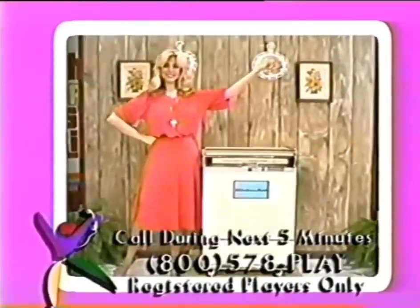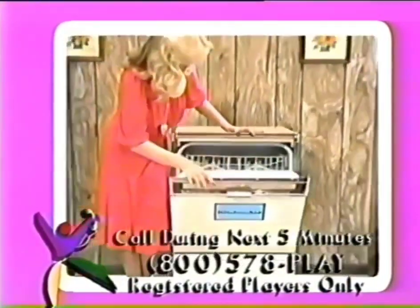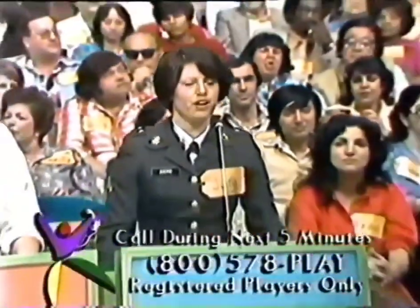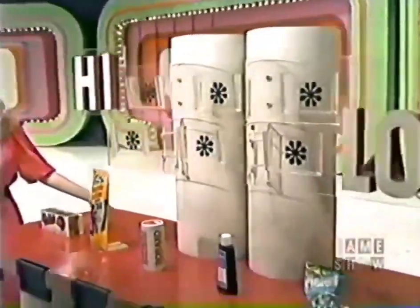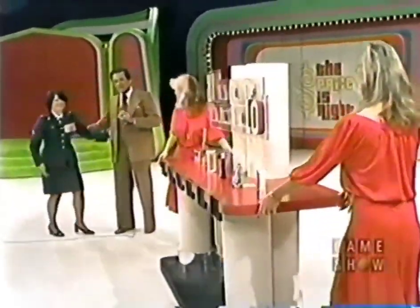Here is the next item up for bids on The Price is Right — it's a handy dishwasher. The KitchenAid's superb affordable dishwasher converts to a built-in when remodeling. Special soak cycle, energy saver, hardwood cutting board top from KitchenAid. Judy bids $599, Orville bids $350, Lori bids $315, Serena bids $400. The actual retail price is $600 — Judy has won, missing by only $1. She gets her kiss from a sergeant!